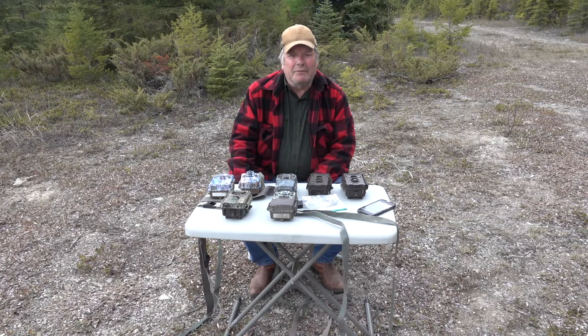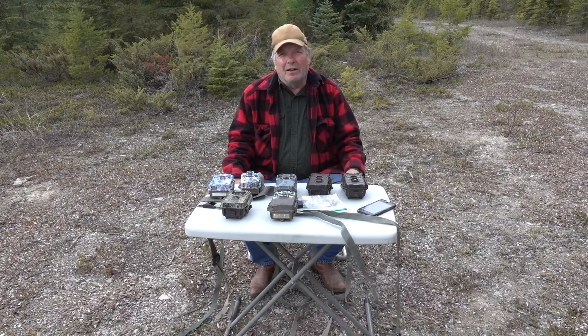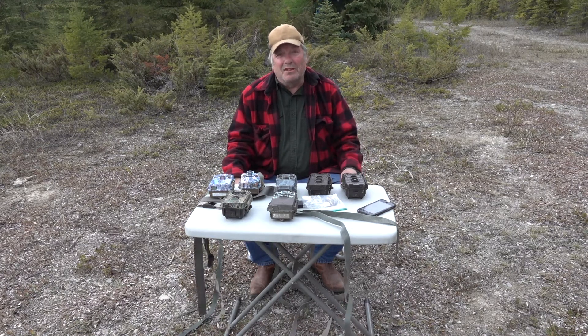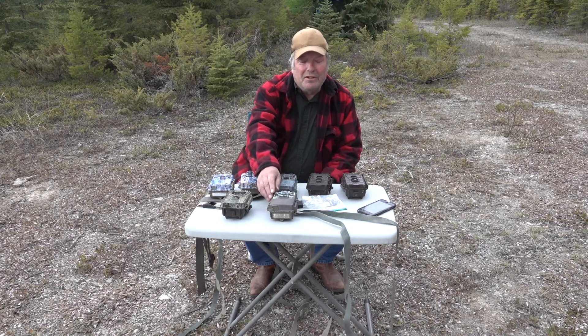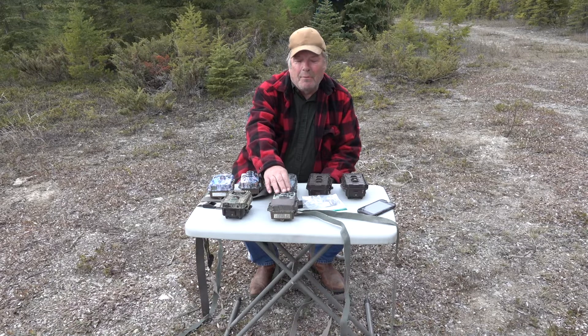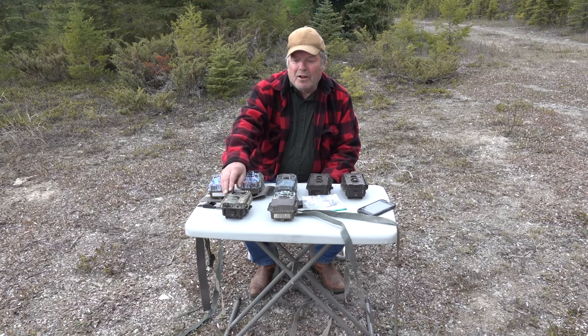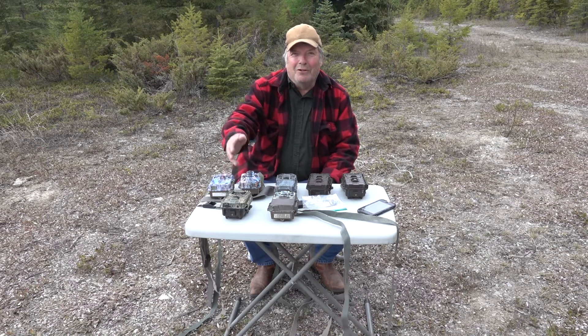As you can see, I have seven game cameras on the table here, but really only five of them are fully operational. All game cameras break down after a time because they're electronic devices that live outside strapped to trees in all kinds of weather. This one, for example, we're not even going to use right away because it only takes daytime video — the nighttime infrared capability no longer works. This other camera I'll probably put out, but I've got no control over settings at all anymore.